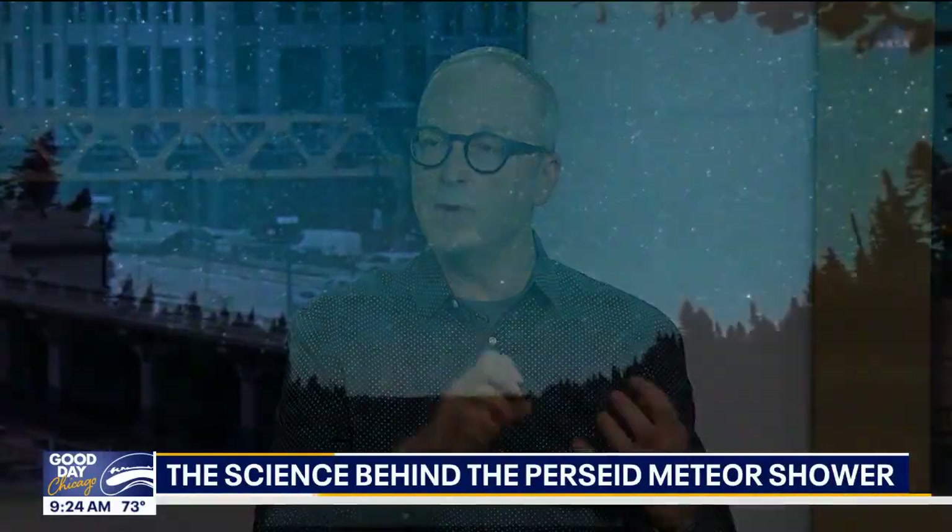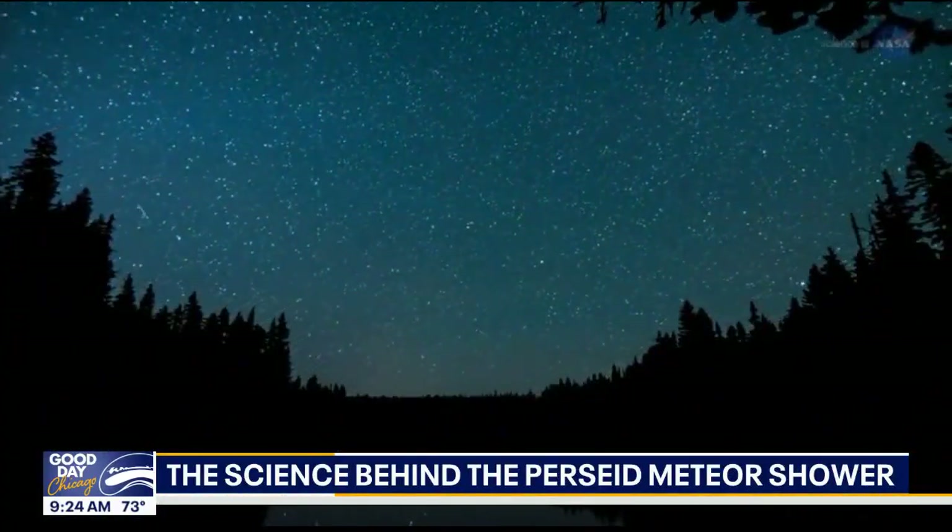Why do we see the Perseid meteors each August at this time? Every August, the Earth passes through the debris fields from a comet known as Swift-Tuttle. So basically, it's a bunch of snowflakes and sand grains in space that Earth's orbit passes through every August. When Earth interacts with this debris and dust that's in space, it causes meteors.